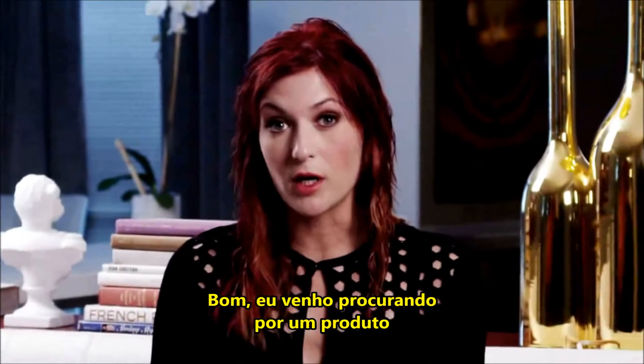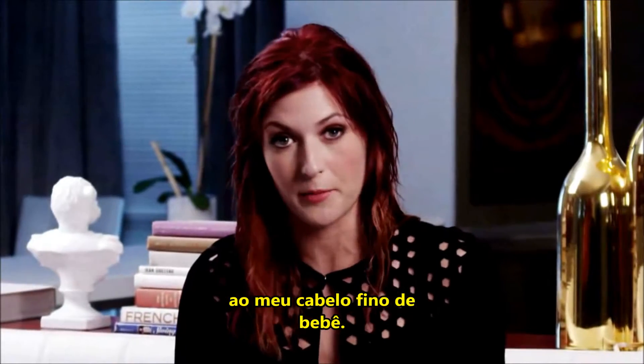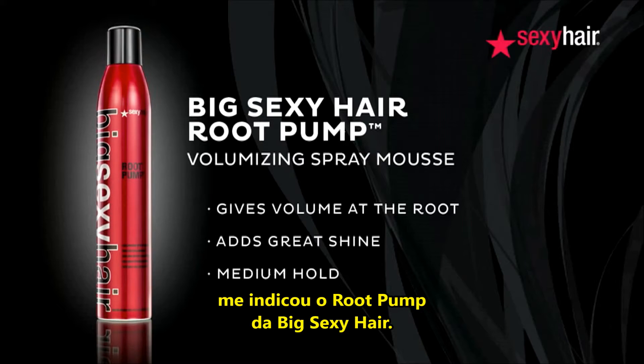I've been on the lookout for a volumizing product that's actually going to support my fine baby hair. I walked into the salon and my hairdresser suggested Big Sexy Hair's Root Pump. It actually adds moisture to your hair without weighing it down.